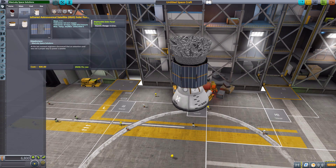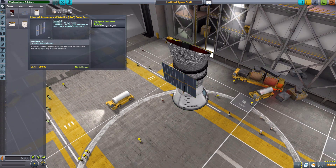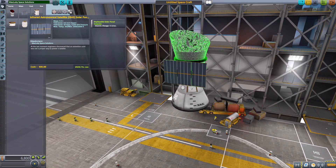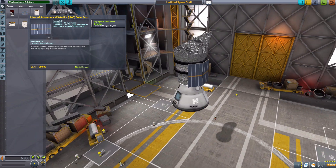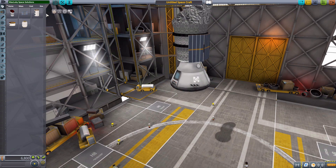This solar panel produces 0.3 electric charge per second, but not while it's folded. If you right-click, you actually have to open it to its flat mode, and it's at that point that it will start collecting energy. It's a little interesting — I wish it collected while folded away — but oh well, you can't win everything.